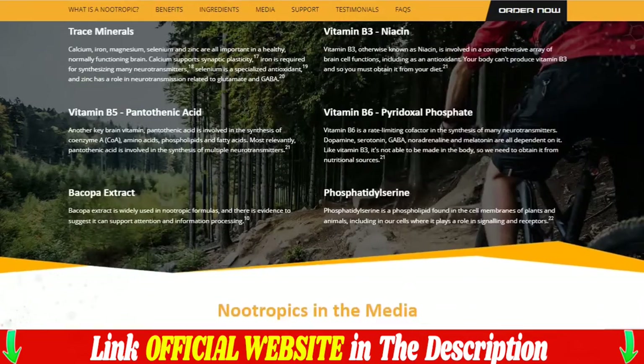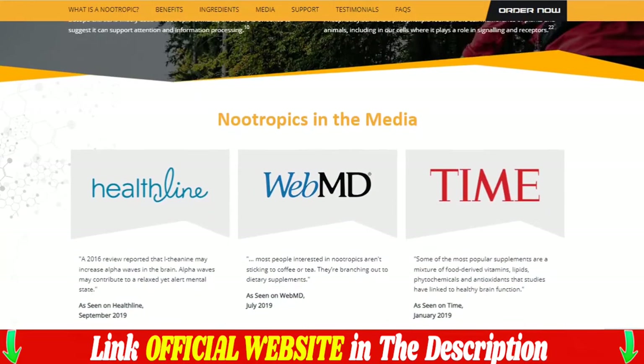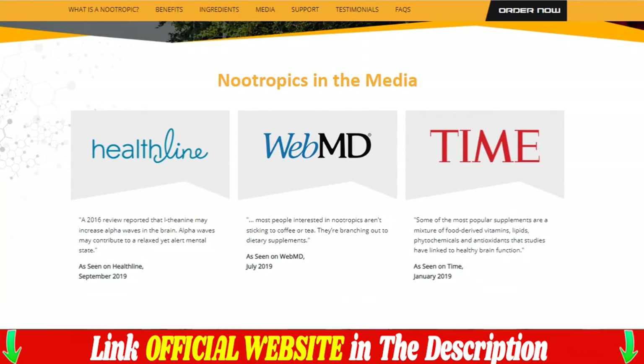Nutrigen benefits include: increased memory recall, improved focus and concentration, increased brain processing speed, and calmed nerves and anxiety.